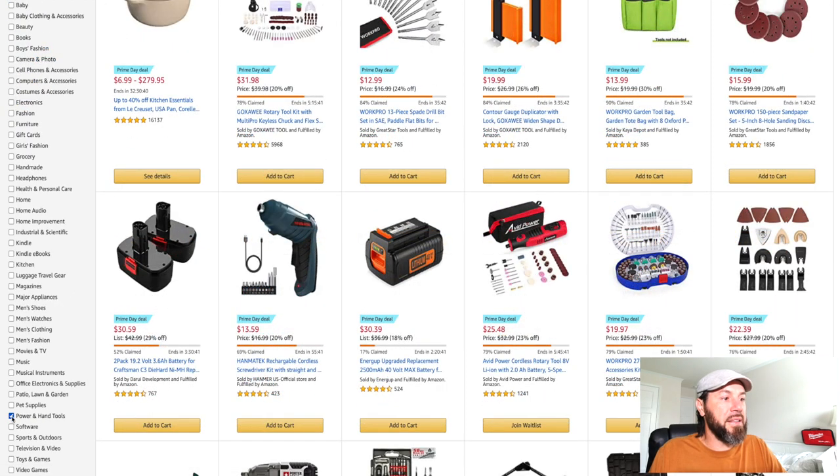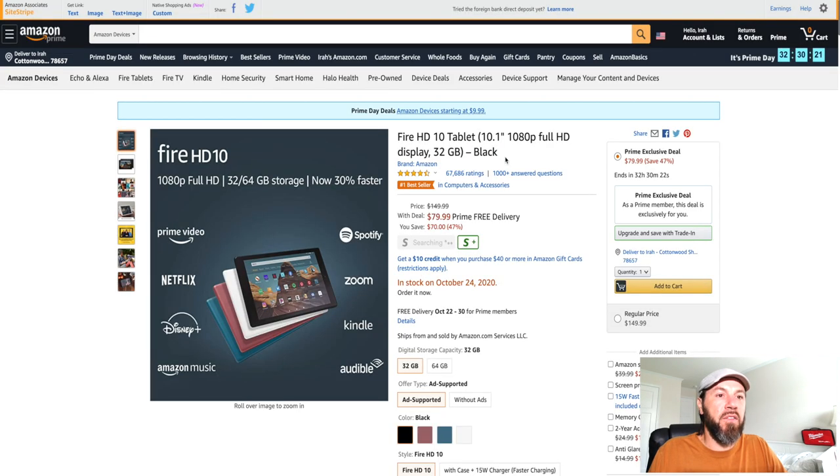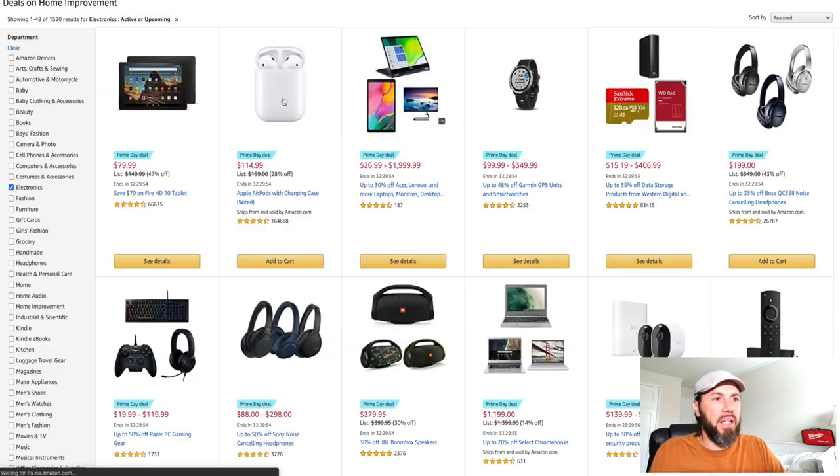Let's see what kind of tech deals they have. The Fire HD 10-inch tablet with 1080p full HD display and 32 gigabytes in black is down to $79.99 from $149.99 — almost 50% off. If you've been considering a Fire HD tablet, that's a great deal right there.